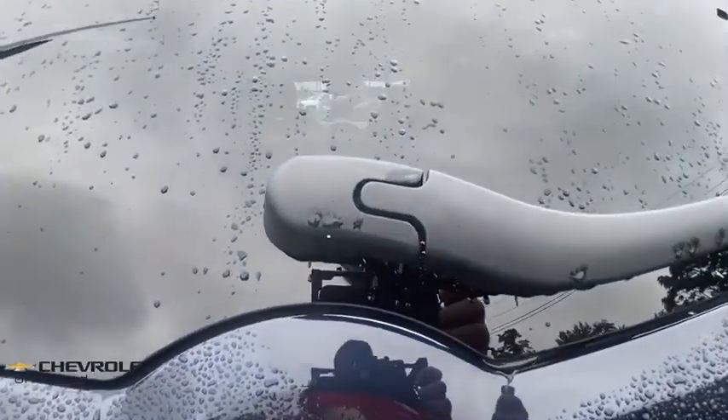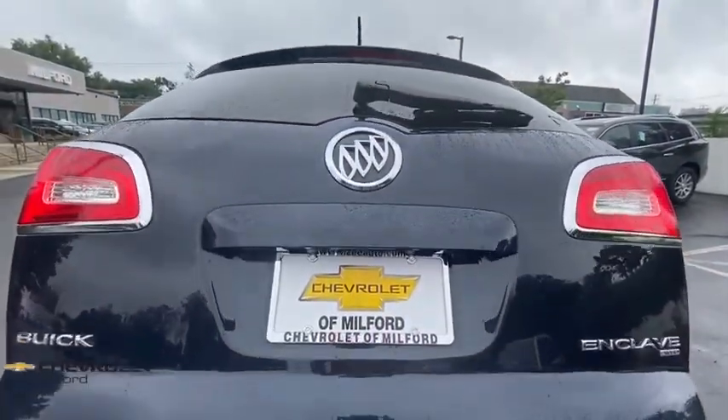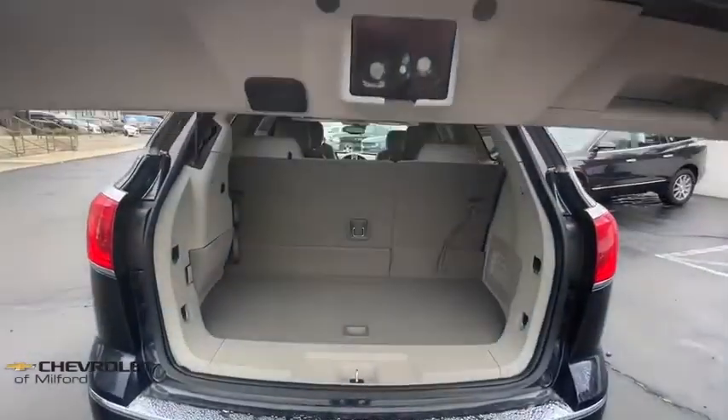Heated and cooled front seats, center armrest, universal garage door opener, rear window defroster, electronic stability control, security system, CD player, compass, power windows, heated steering wheel.